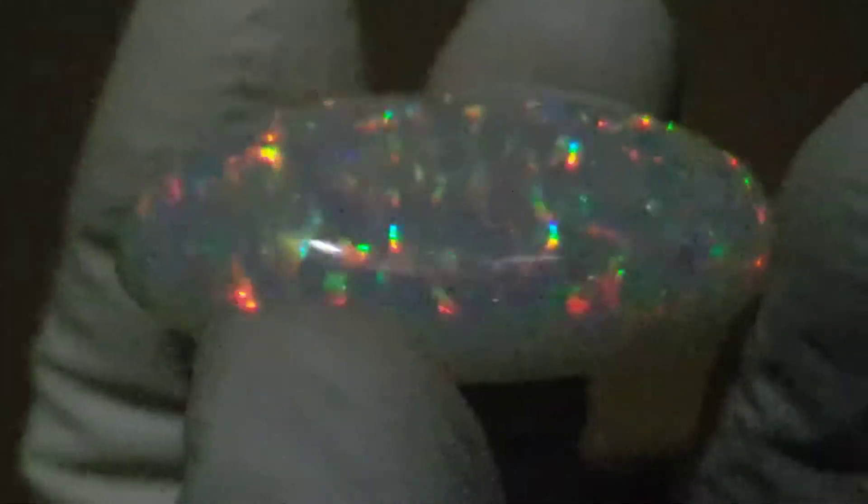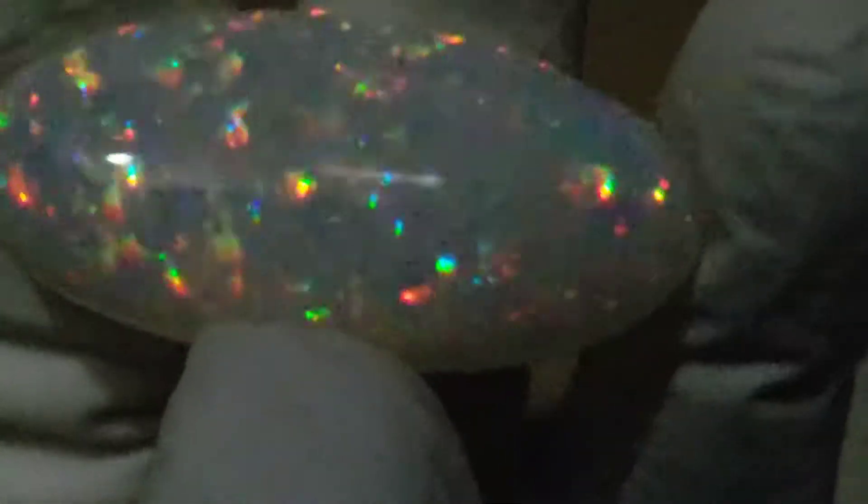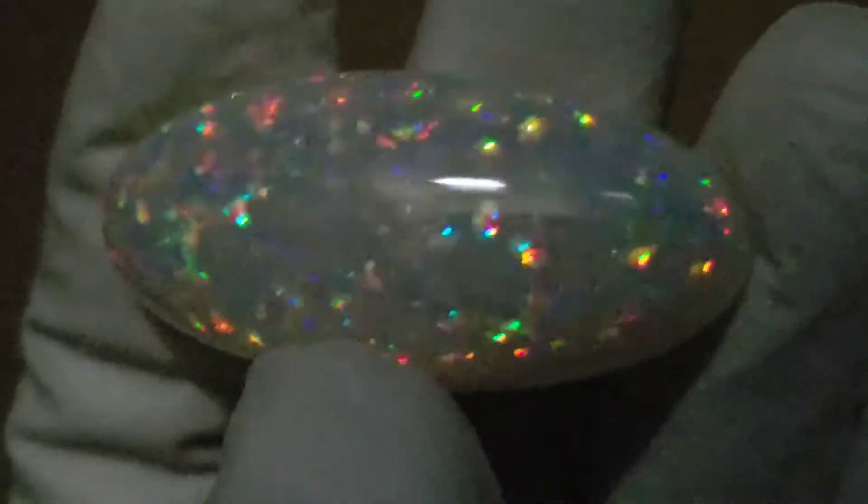This is an extremely dark room. This opal is still extremely bright, and our light source is way over there.